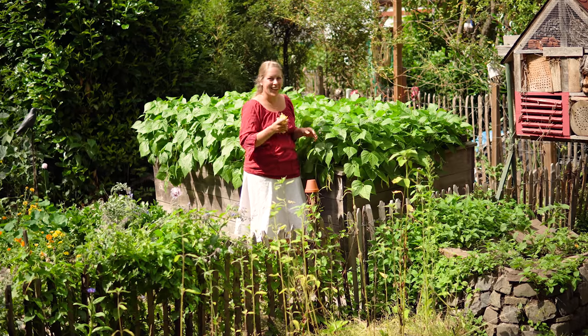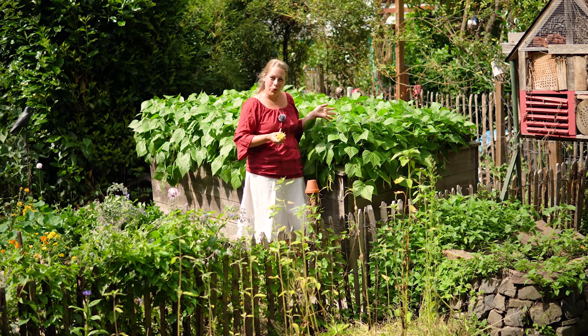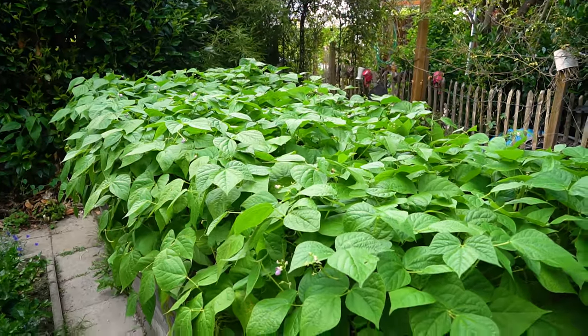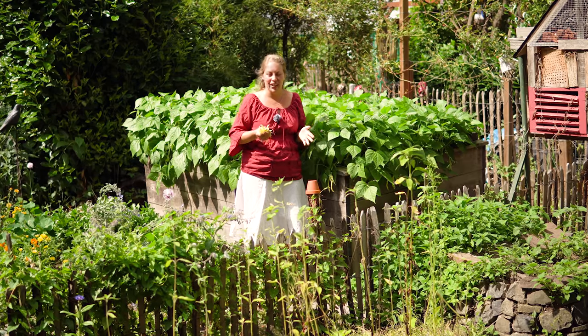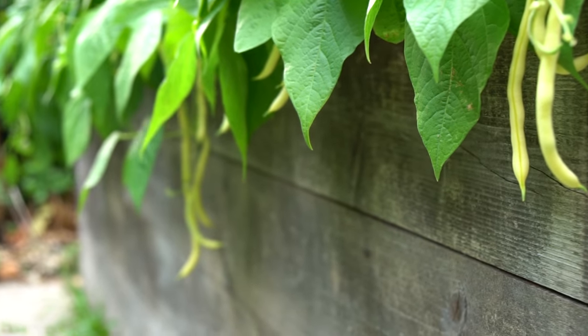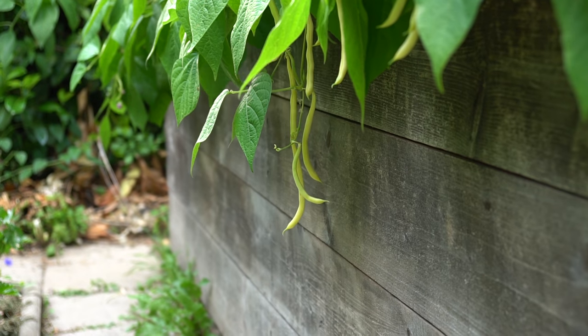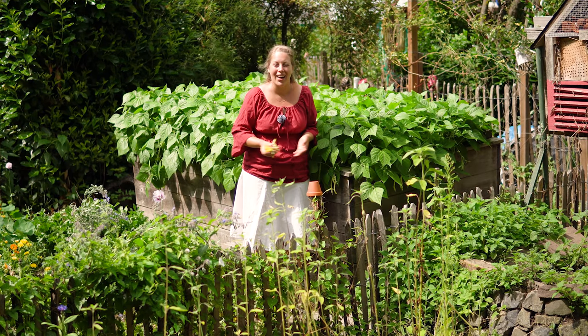Hier in Hochbeet Nummer 2 haben wir die gelbe Buschbohne Helios und auf der anderen Seite die grüne Sachser. Alle ein bis zwei Tage können wir durchgehen und holen immer so viele Buschbohnen raus – Gott sei Dank sind die bei uns in der Familie sehr beliebt. Was mache ich damit? Ein Teil wird eingefroren. Einen anderen Teil packe ich in den Dämpfer, schön fertig gedämpft, dann kommt da eine pflanzliche Mayonnaise drum, ein bisschen Bohnenkraut aus dem Kräuterbeet. Meistens reicht es eigentlich für zwei Tage – aber meistens ist es nach einem Tag auch schon wieder weg.